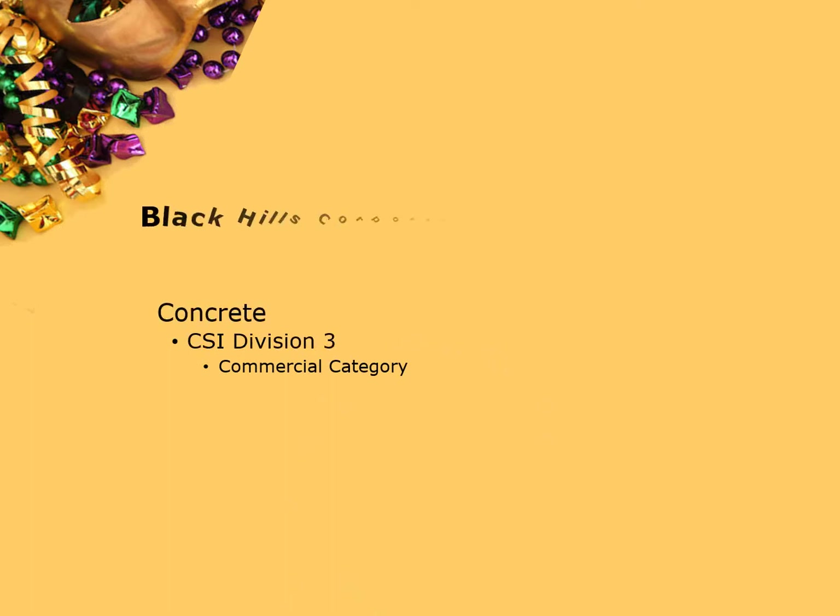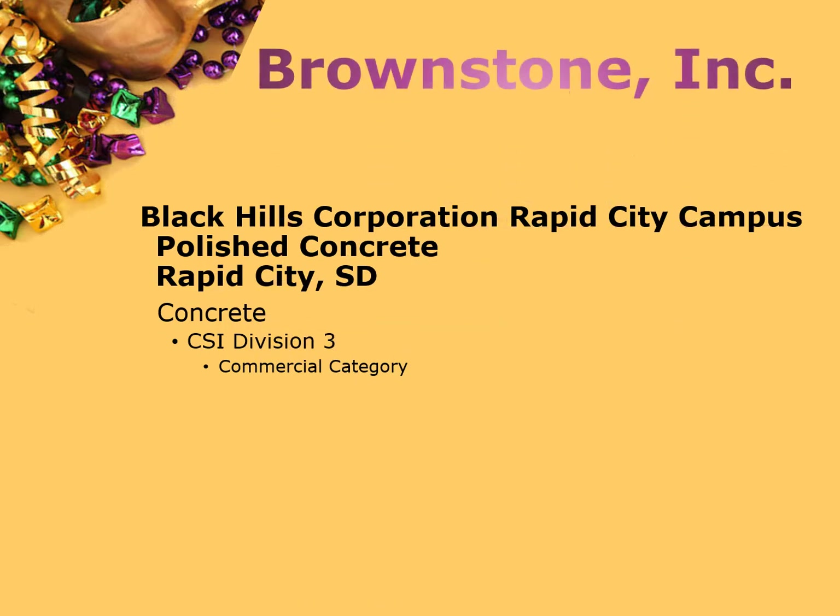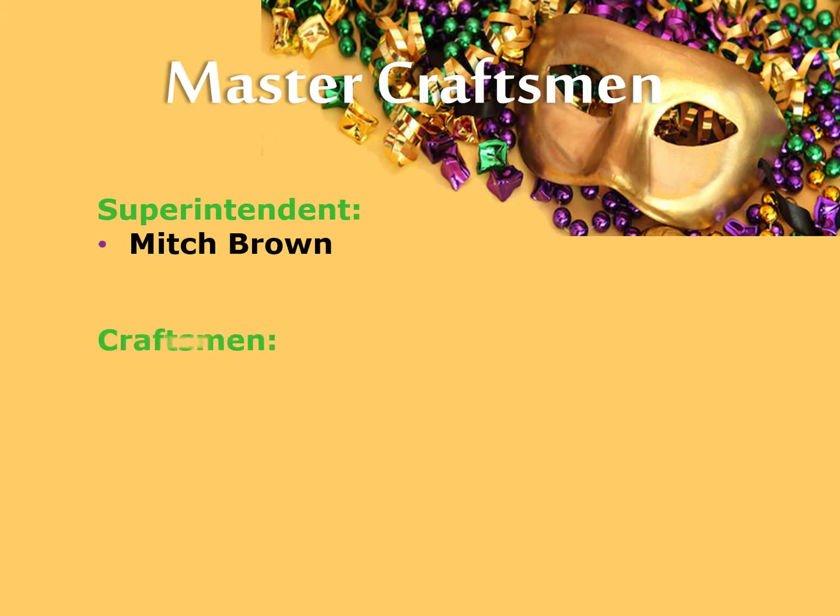Black Hills Corporation, Rapid City Campus, Polished Concrete, Brownstone Incorporated. Master Craftsman Superintendent Mitch Brown, Craftsman Tyler Brown and Christopher Tyre.